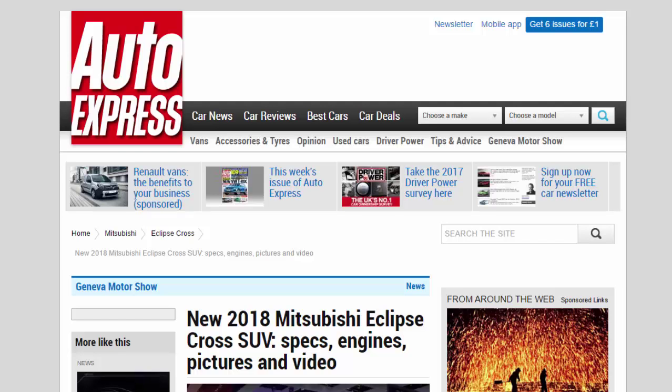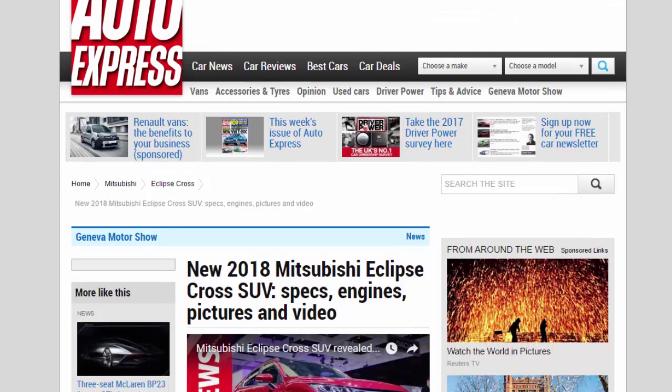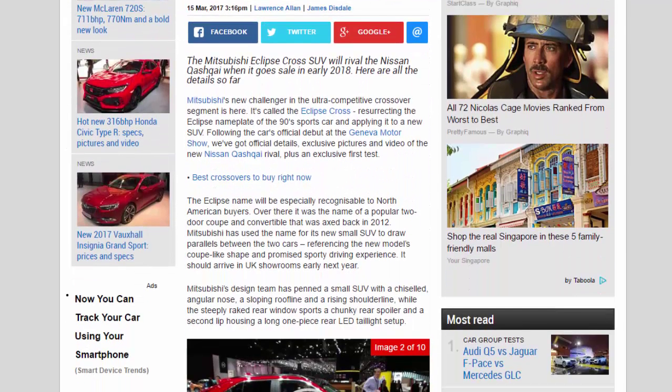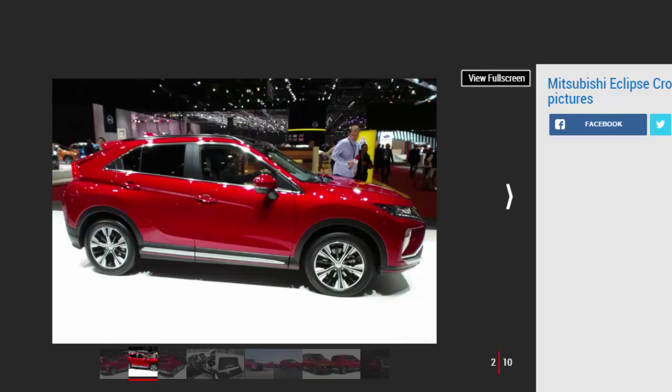New 2018 Mitsubishi Eclipse Cross SUV: specs, engines, pictures and video. The Mitsubishi Eclipse Cross SUV will rival the Nissan Qashqai when it goes on sale in early 2018. Here are all the details so far — Mitsubishi's new challenger in the ultra-competitive crossover segment. It's called the Eclipse Cross, following the car's official debut at the Geneva Motor Show, with official details, exclusive pictures and video.